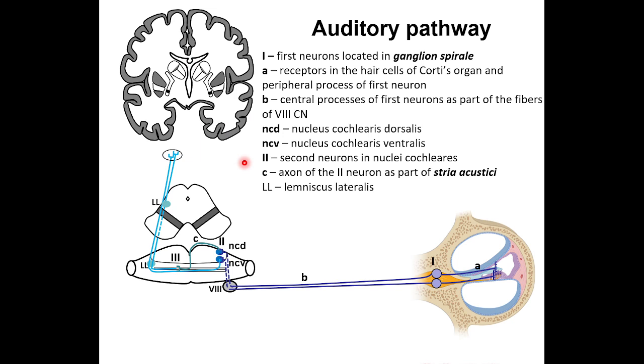The last neuron of the auditory pathway — the third or fourth neuron — is located in the CGM, corpus geniculatum mediale. That is why the medial geniculate body is called the subcortical center of hearing. The axon of the last neuron, usually a fourth-order neuron, passes through the white matter of the crus posterior of the capsula interna and the radiatio acustica, reaching the upper temporal gyrus of the cerebral cortex, or GTS.